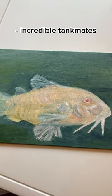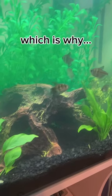Here's the finished piece. I'd just like to say that they're incredible tank mates and they keep my aquarium very clean, which is why...